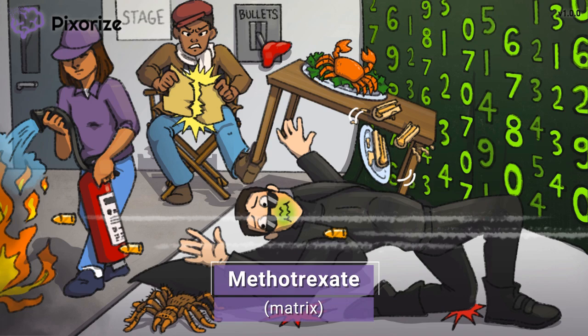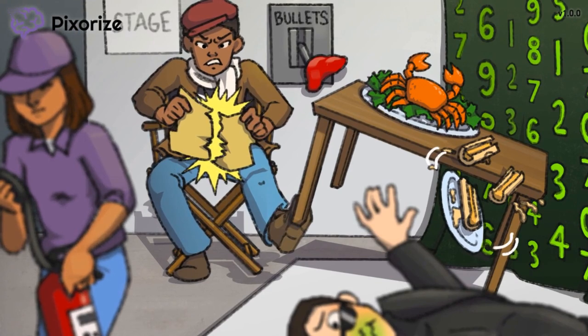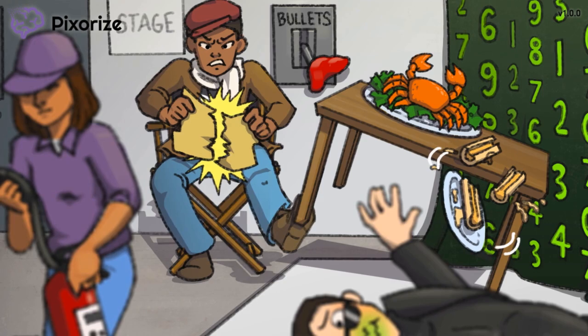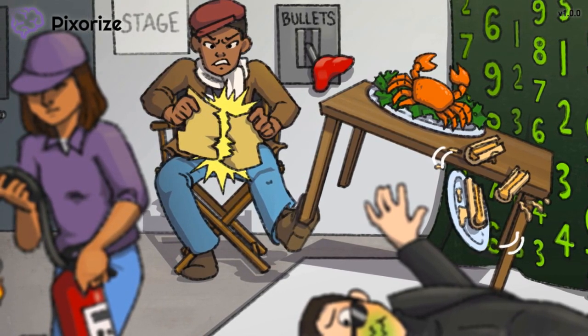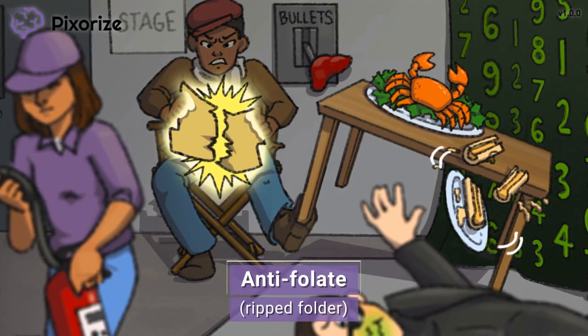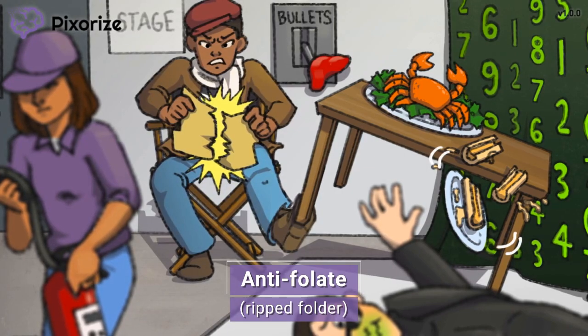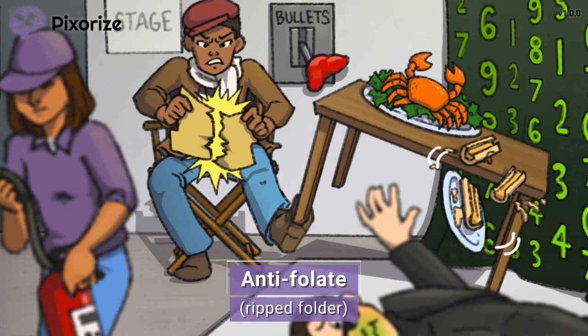Let's start off by talking about how Methotrexate works. This take of the movie is not going as planned, and the movie director has just about had it. In his frustration, he is ripping the folder with the script in half. Here at Pixerize, we use a folder to represent folate, and the folder is being ripped because Methotrexate works as an antifolate, or a folate antagonist.